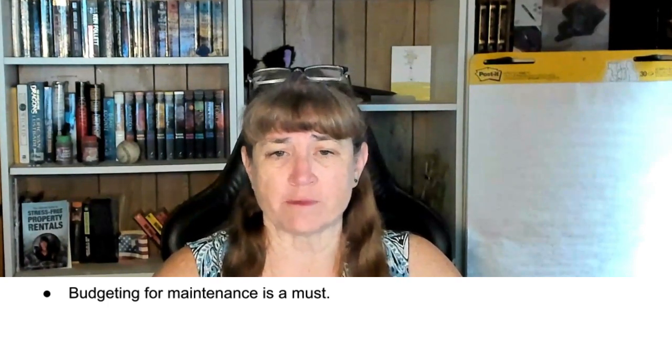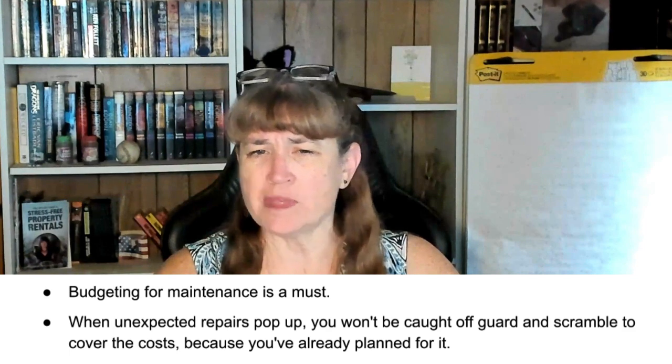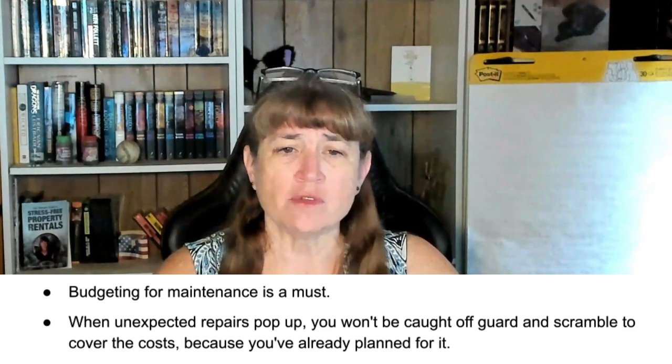Back to maintenance. Of course, all of this requires financial planning. Budgeting for maintenance is a must. When you budget for upkeep, you're setting yourself up for success. Think of it as a safety net — when unexpected repairs pop up, you won't be caught off guard and scrambling to cover costs, because you've already planned for it.